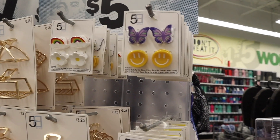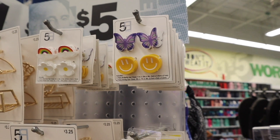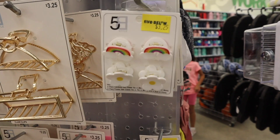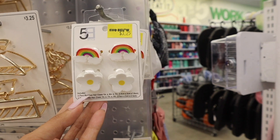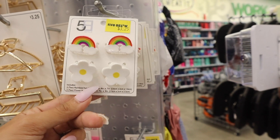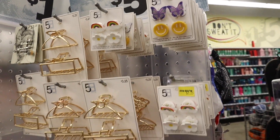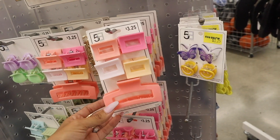Now moving on to the clips — I just found the cutest ones. There are two butterfly clips and two smiley face ones, all for three dollars and twenty-five cents. I love this set with the rainbows and flowers. If you do the math, it's pretty much the same as the dollar store since two clips are usually a dollar twenty-five. These are the two options for new mini clips. There's also a set with a medium-sized clip and four small ones — I love the pastel colors.